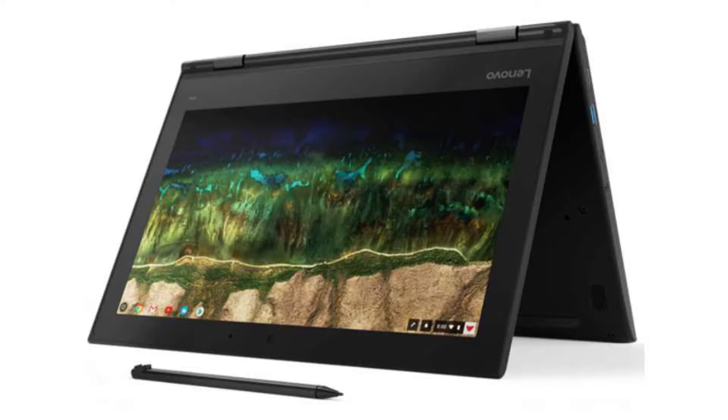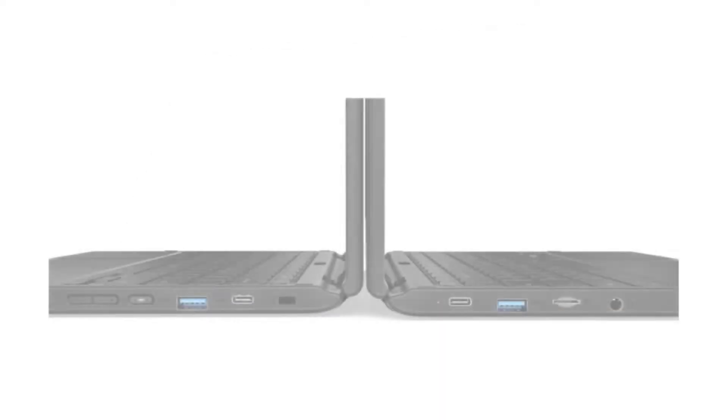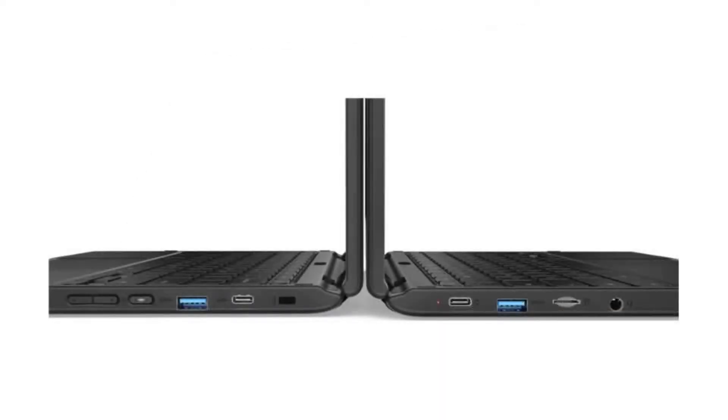It has an HD front-facing webcam and a 5MP world-facing webcam, a stylus pen, 4 USB ports — 2 USB-C ports and 2 USB 3.1 ports — a micro SD slot, and a combo headphone jack.